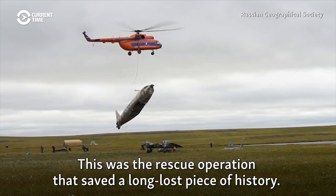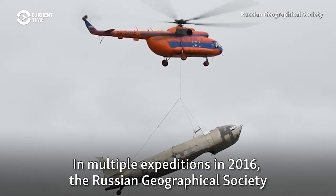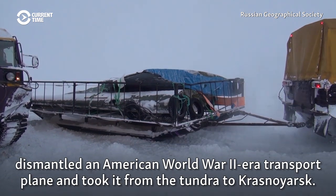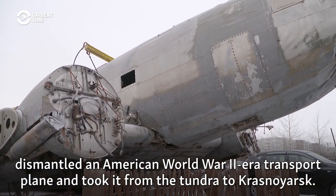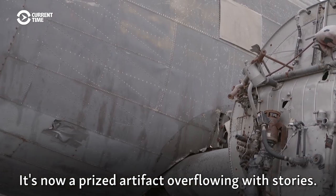This was the rescue operation that saved a long-lost piece of history. In multiple expeditions in 2016, the Russian Geographical Society dismantled an American World War II-era transport plane and took it from the tundra to Krasnoyarsk. It's now a prized artefact overflowing with stories.